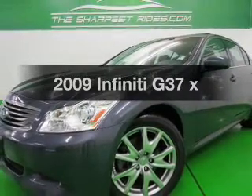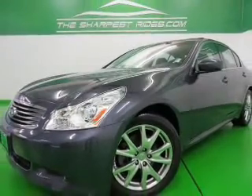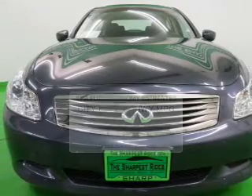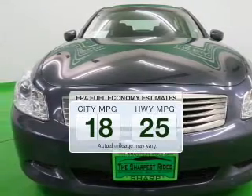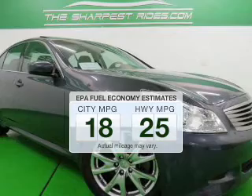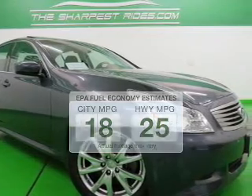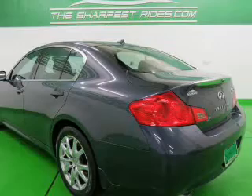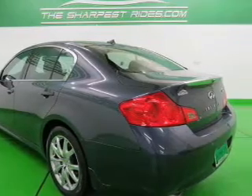Check out this 2009 Infiniti G37. If you're looking for an automobile with great attributes, look no further. Better gas mileage means better long-term driving, and this ride delivers with a great low fuel consumption rate. The powertrain includes all-wheel drive with a reliable six-cylinder engine driven by an automatic transmission.